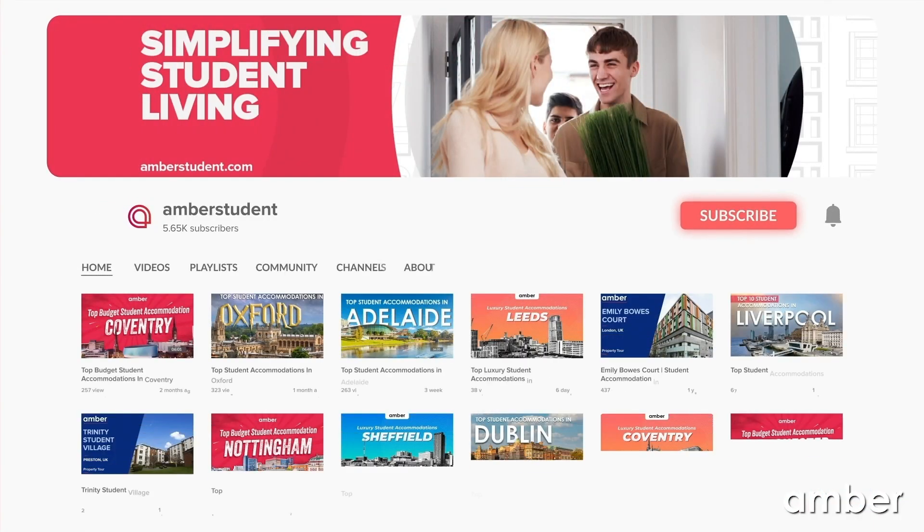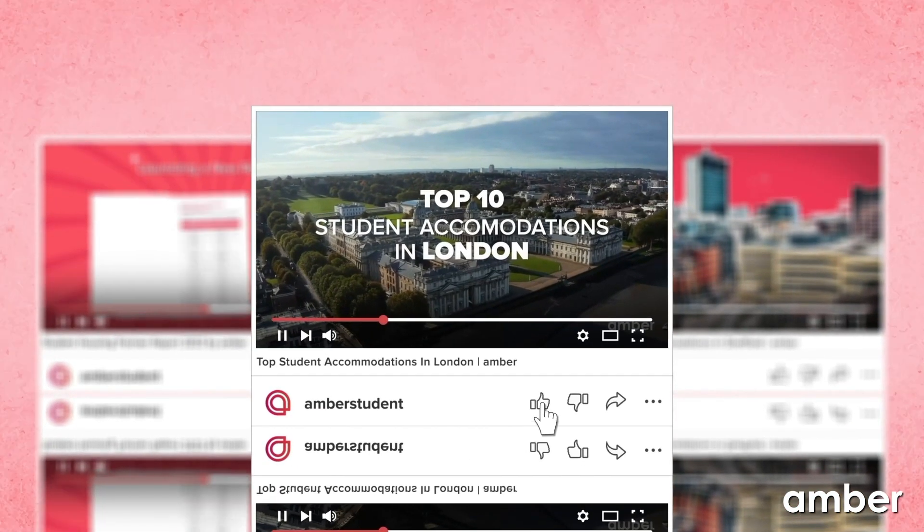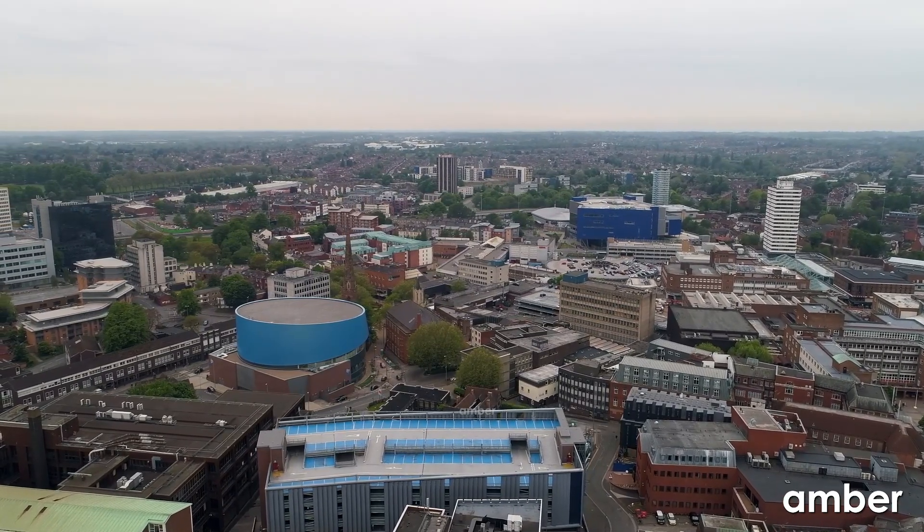Enjoying the video so far? Then don't forget to subscribe to Amber Student's YouTube channel for more such insightful videos. Let's continue uncovering the hidden gems in Coventry, shall we?